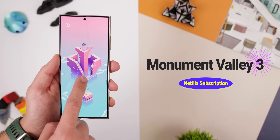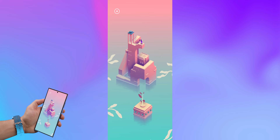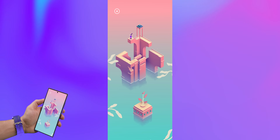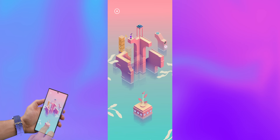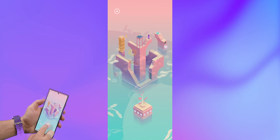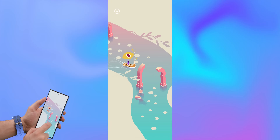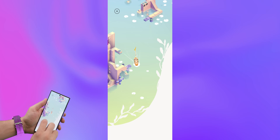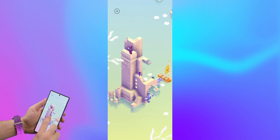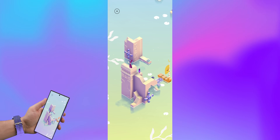Fans of Monument Valley, rejoice! The third installment is here, and it's as mind-bending as ever. It's a relaxing journey filled with twisting, turning paths, and impossible architecture. You can rotate entire buildings to unlock new routes while marveling at the satisfying animations. The developers have introduced ocean landscapes, vibrant colors, a boat you can drive around, and even crazier puzzles. The only downside — or upside, depending on how you look at it — is that you will need a Netflix subscription to be able to play it.